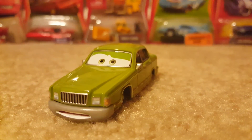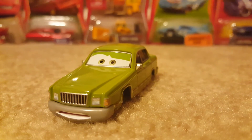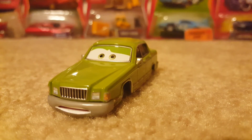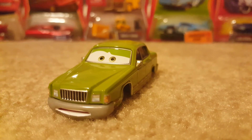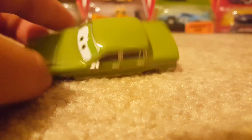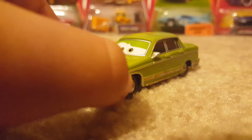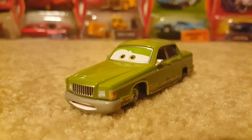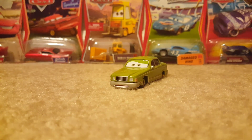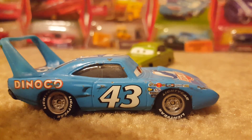Tell me in the comment section below if you think he'll ever get re-released — I hope he does, it'll be great for newer collectors. I'm very glad to acquire this Mattel car for my collection and I will display it with the rest of my race fans. Stay tuned for more reviews coming soon, and I'll see you guys by then. Signing off.